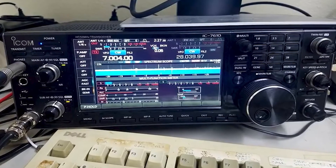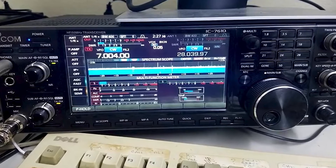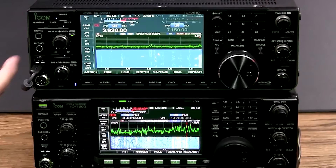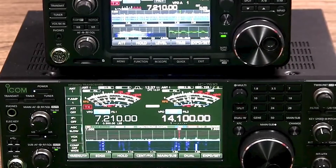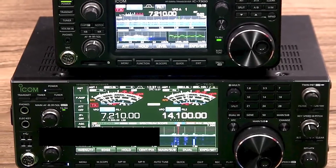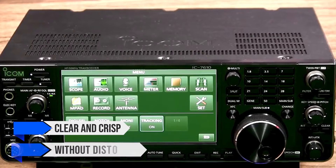One of the points where the IC7610 misses is the lack of a backlight for the buttons and knobs. However, such mild annoyances can be forgiven considering how good the transceiver is at its job. The TX and RX audio quality is phenomenal — the audio you transmit or receive is as clear and crisp as it gets, and without distortion.